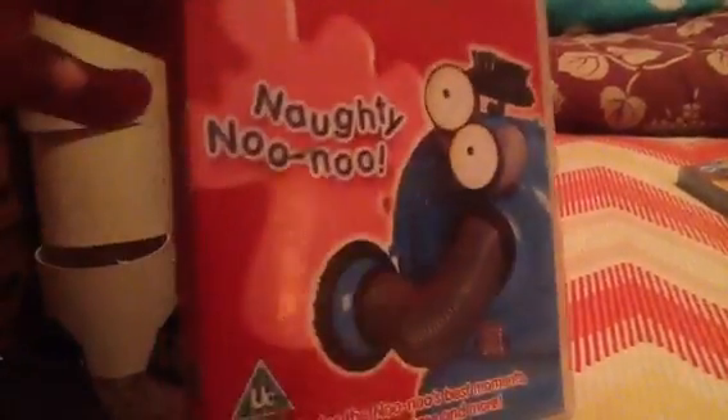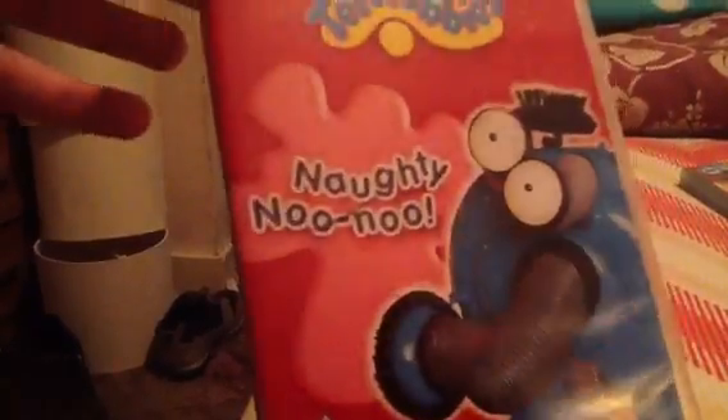Next I have Naughty Nunu. It contains a Teletubbies Everywhere episode called Handprints Fish, The Nunu Stretches Pose Blanket, Washing the Elephant, Tubby Spongies, Tubby Toast in Tinky Winky's Bag, and Be Careful Teletubbies. It has a game called Naughty Nunu and Nunu's Best Moments.